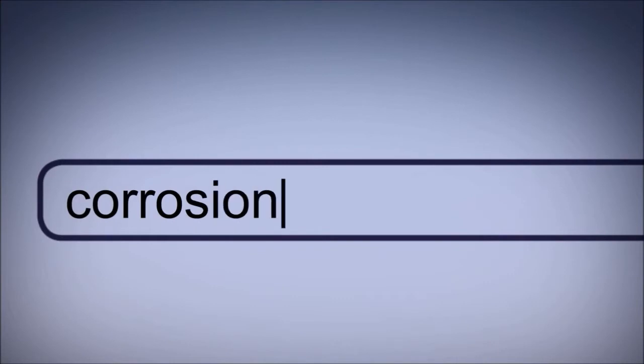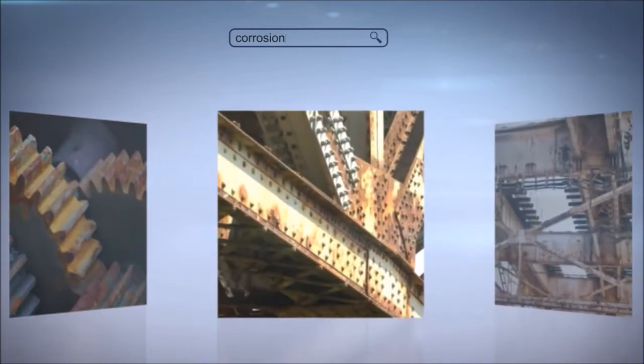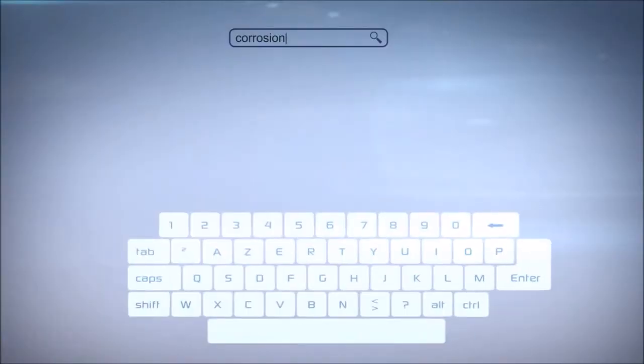Every year, corrosion is costing billions to the industry. This corrosion doesn't merely make the assets appear neglected. More importantly, it causes structural instability and consequently poses a serious safety hazard. It also causes severe disruption of the production process and thus profitability.